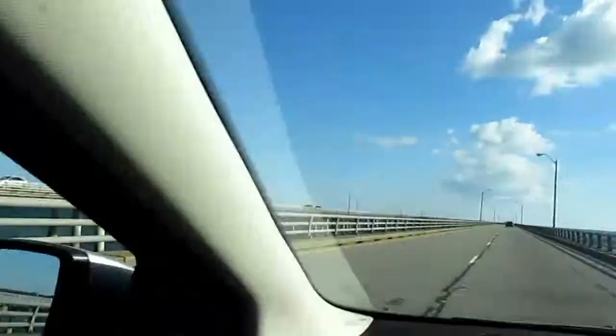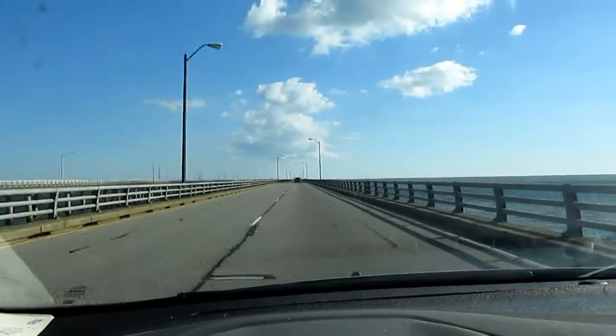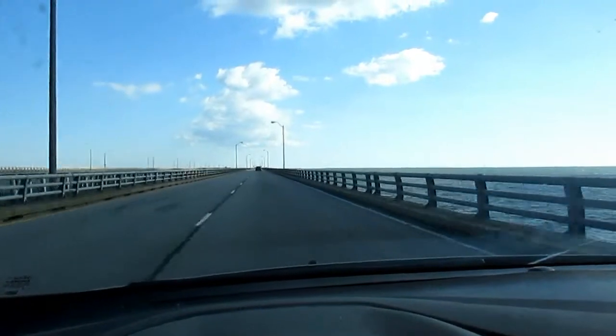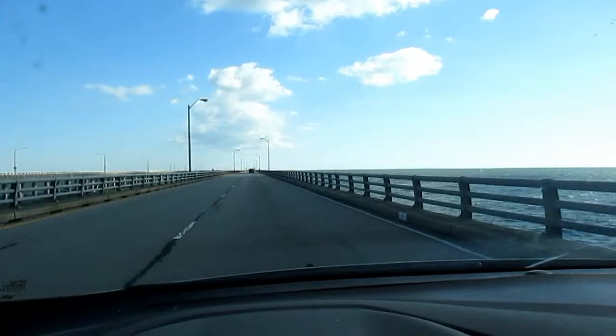I'm not going to be covering the entire bridge as it's kind of lengthy, but I'll definitely show a little bit, and there are even a couple spots where we can pull off briefly.